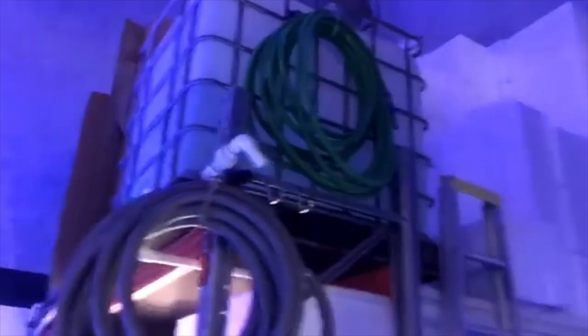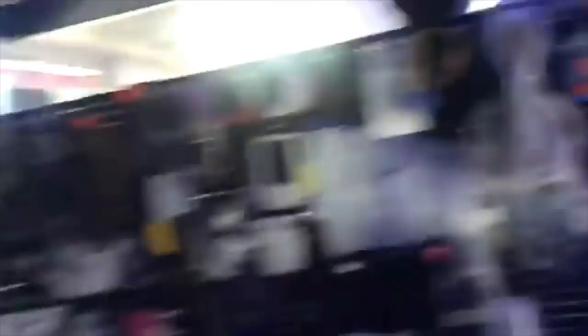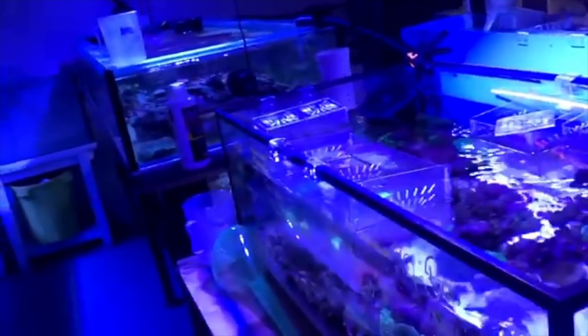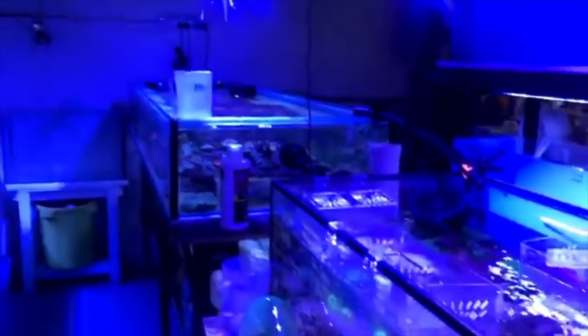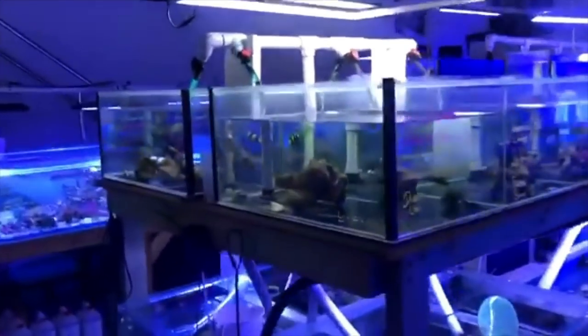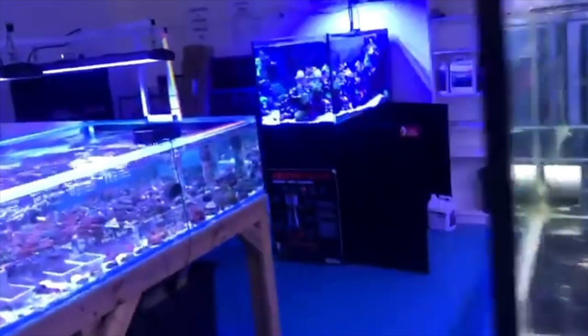RODI water - two containers. Red Sea salt already made up in a blue bucket. And then we have some more water storage outside for natural sea water - five thousand litres, and also another five thousand litres.